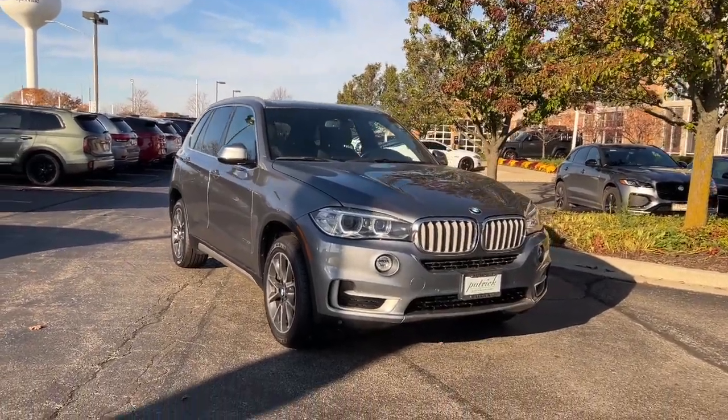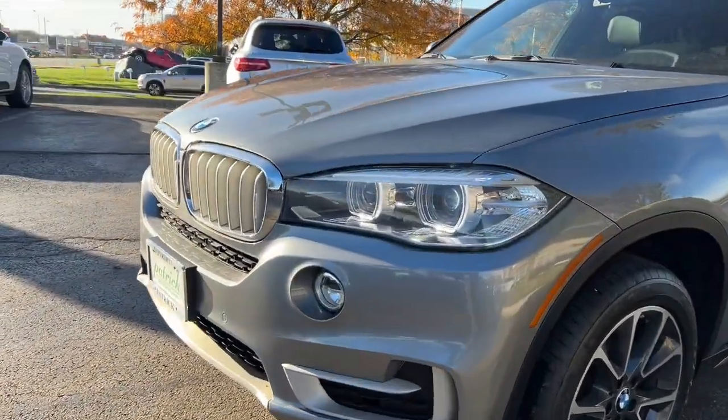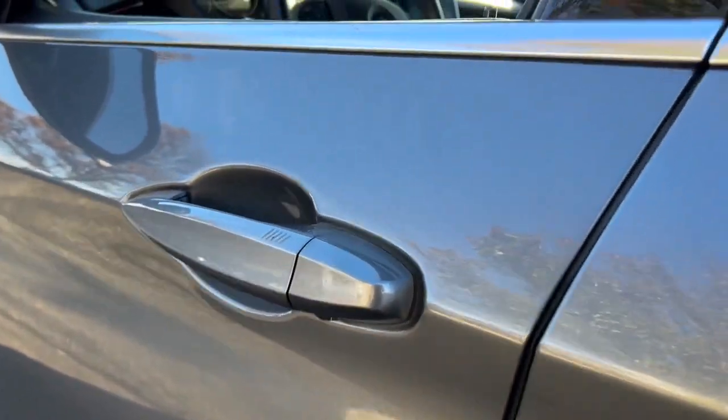Can you see yourself in the 2018 BMW X5? With less than 90,000 miles on the odometer, this vehicle provides excellent value. The X5's advanced engineering, performance, and technology breathe confidence into every drive.